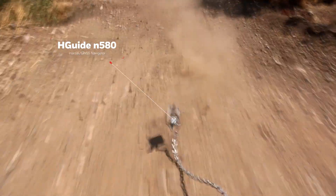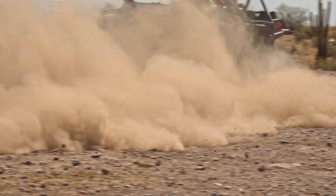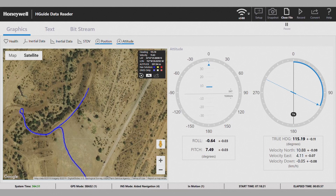Despite being exposed to the desert sun and tumbled by rocks and dirt, the hguide N580 continues to operate at peak performance.